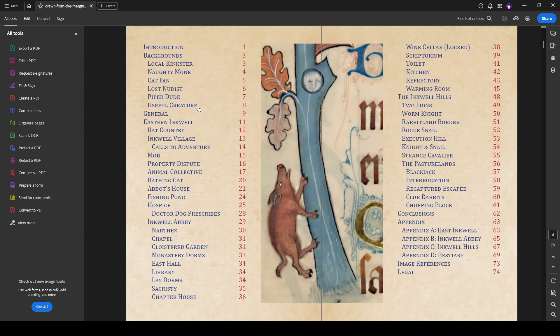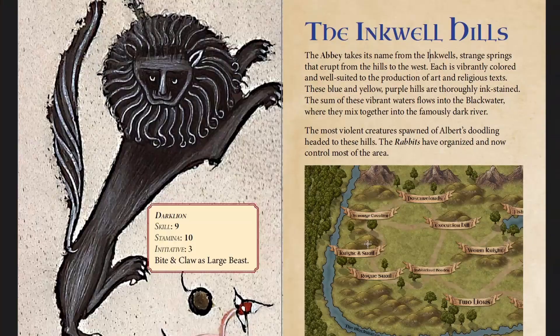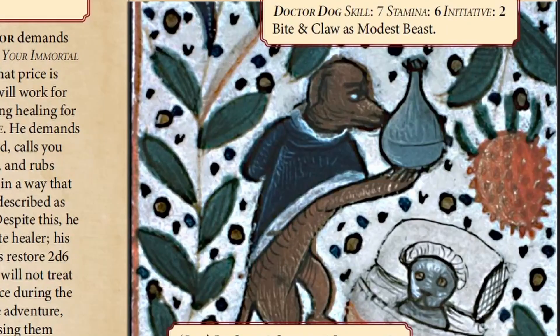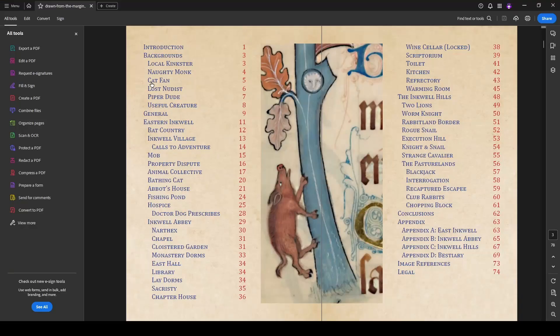Drawn from the Margins was published in 2022. It's an interactive PDF — if you have the PDF it's also available in print — and it's relatively long at 74 pages. The book was created for the Illuminated Manuscripts Jam, so all the artwork in here is from illuminated manuscripts that were curated and put together by Austin and myself.